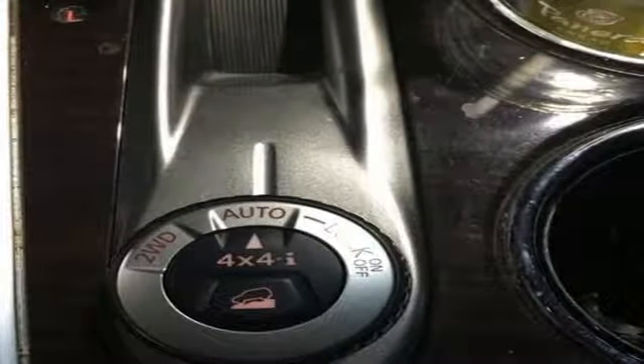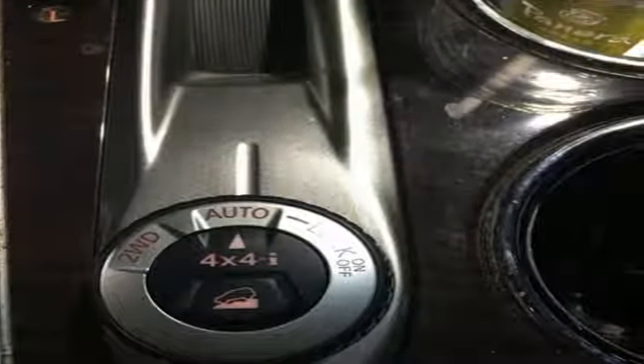Its all-mode four-wheel drive can take you from frugal two-wheel on-road conservation to four-wheel domination with the turn of a dial, or let Auto Mode make the choice for you.